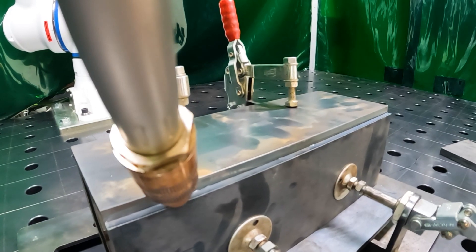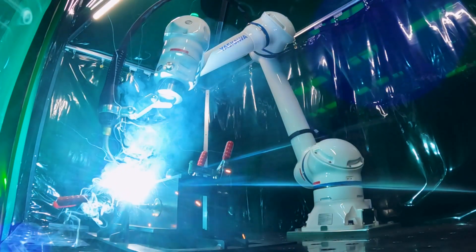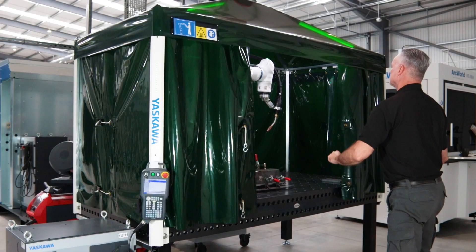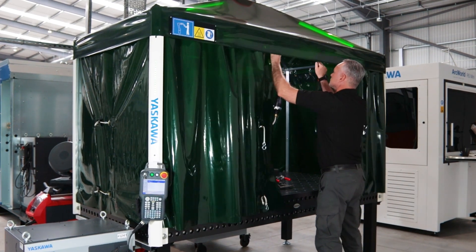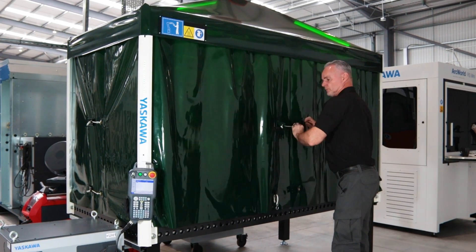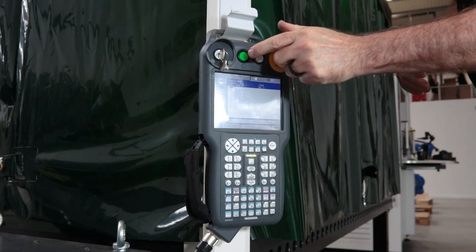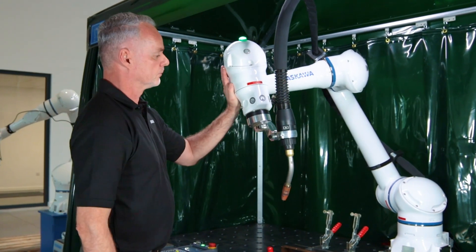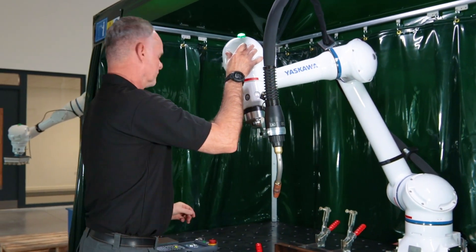This cobot welding system maintains consistent and high welding quality and is available with various brand power sources. Unlike other collaborative welding solutions, the Yasukawa Weld4Me welding station is supplied with a CE declaration of conformity and includes risk analysis to enable the safe operation of the collaborative robot welding station.